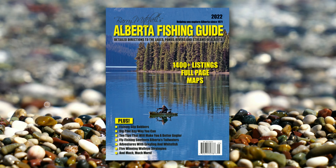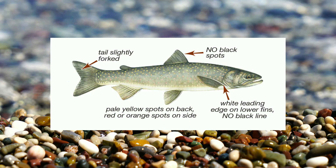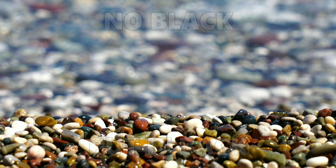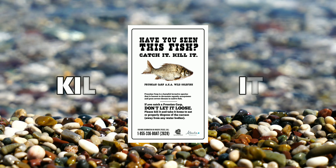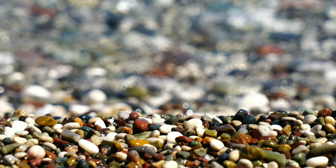If you happen to encounter a bull trout, it must be released — remember: no black, put it back. And if you encounter a Prussian carp, don't let it loose. Please kill it and either take it home to eat or dispose of the remains away from any other water bodies.